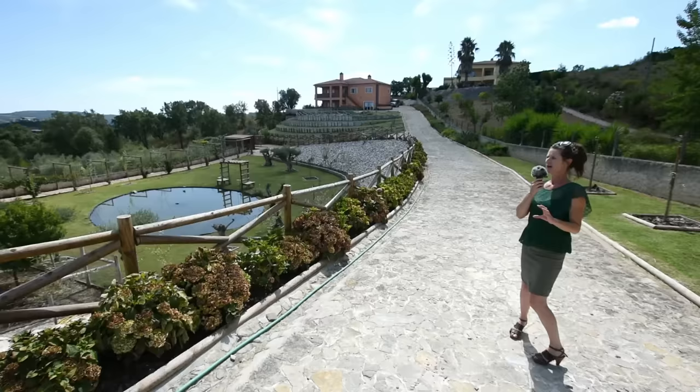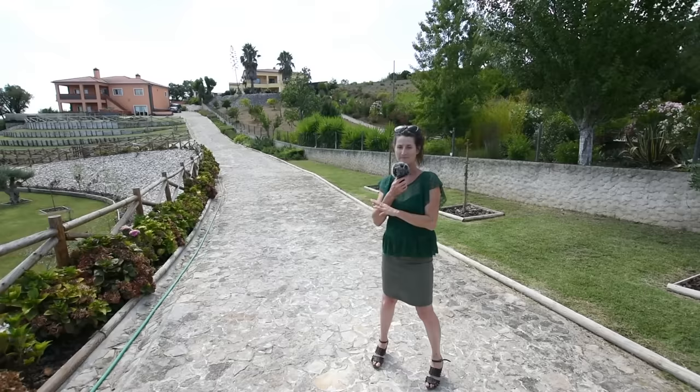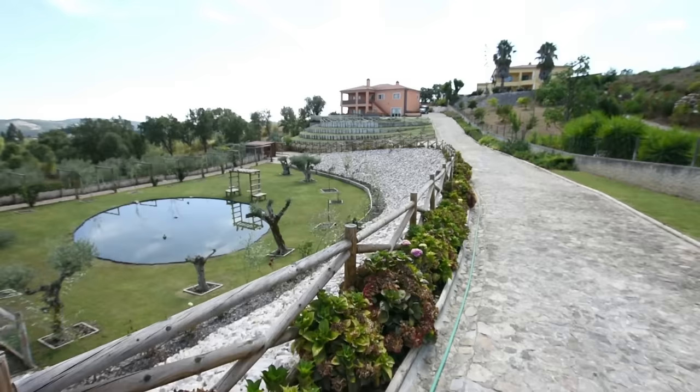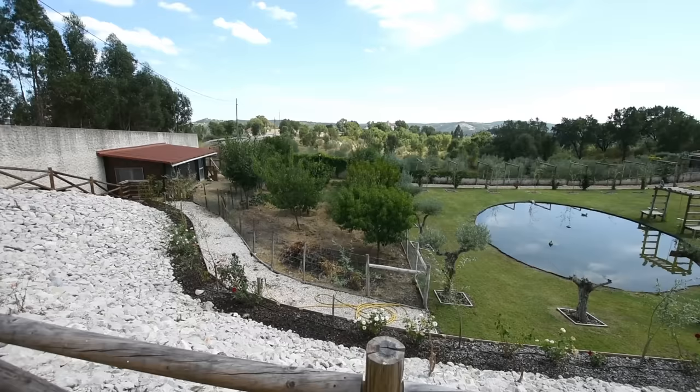This property has absolutely everything that you're going to need. The spaces are amazing, the build quality is luxurious, the gardens, as you can see around you, are very well maintained. There's automatic watering systems everywhere. We have a pond here — there's actually a large bird over there.